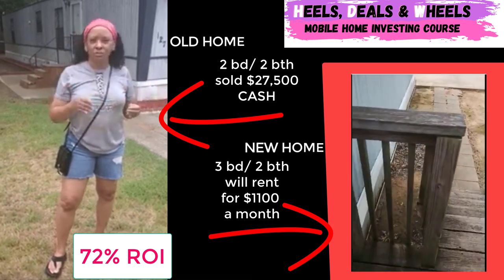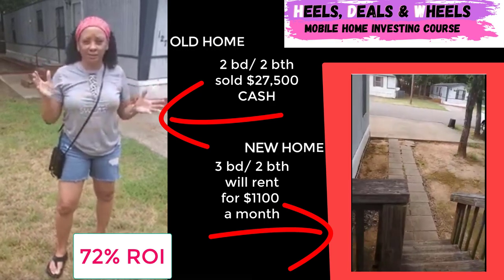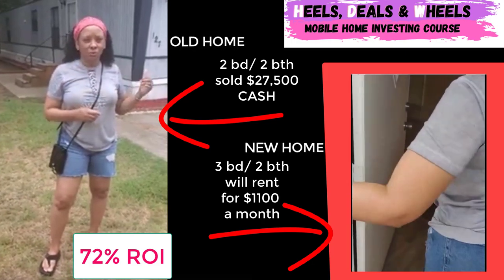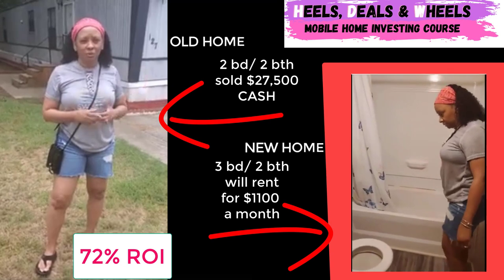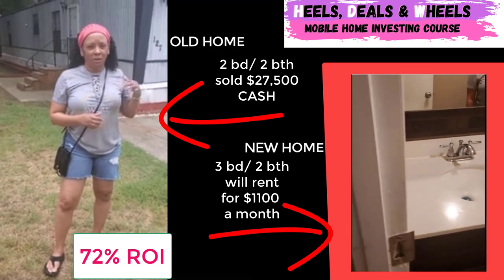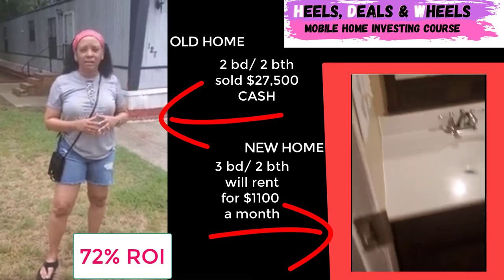The four-bedroom, two-baths — those things go really like hotcakes. So the reason why I'm telling you this, guys, is they actually paid cash going on three or four weeks ago for this particular mobile home, and as you can see, they have yet to rent it out. This is kind of sort of like a nightmare.